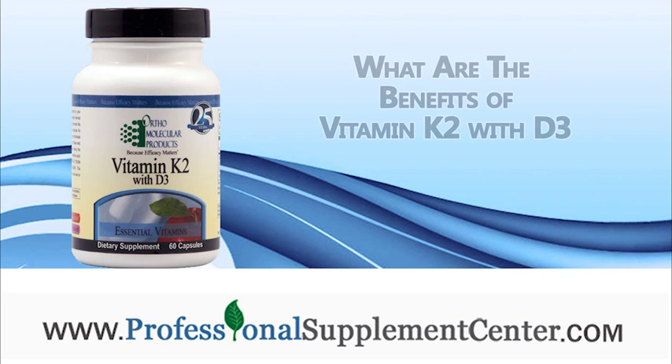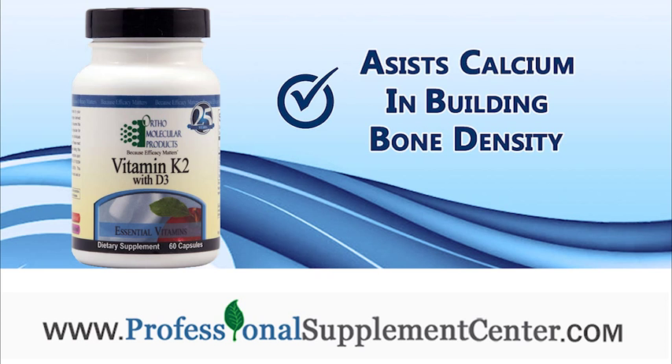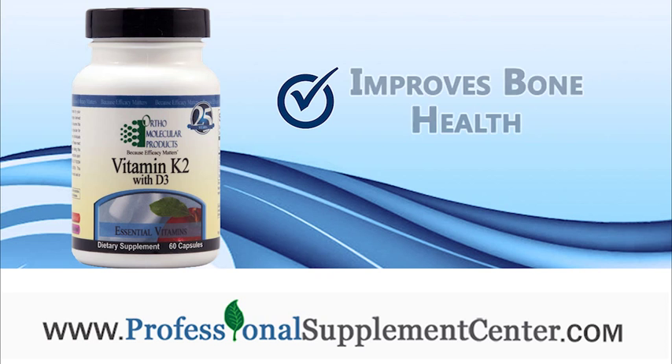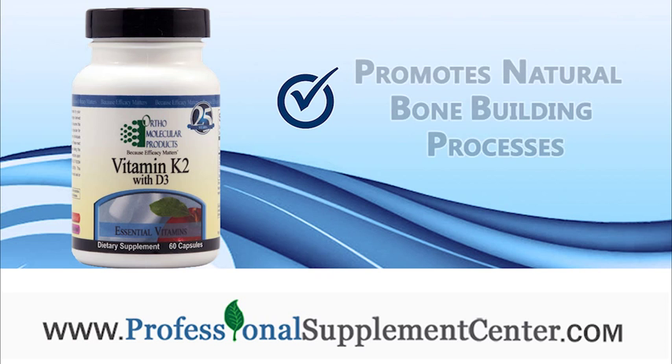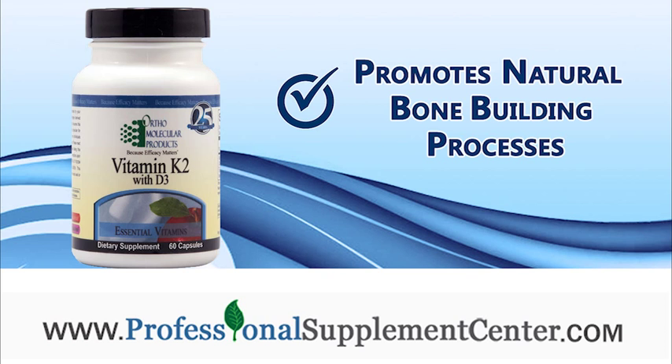What are the benefits of Vitamin K2 with D3? It assists calcium in building bone density, improves bone health, reduces the risk of bone fractures, and promotes natural bone building processes.